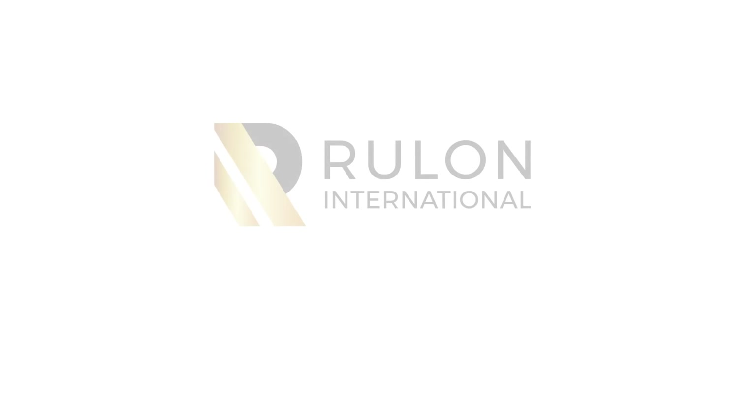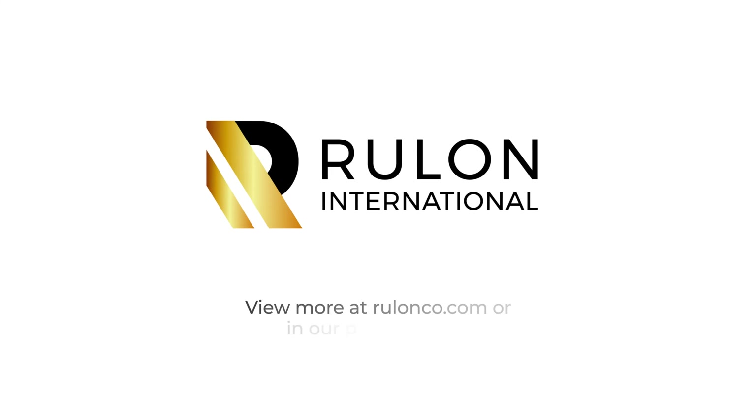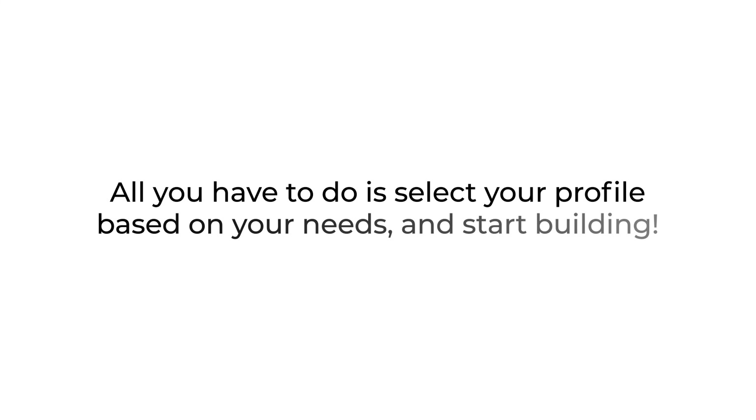Ready to view more examples of our baffles and large format vertical blades? Check out our website at rulonco.com or view our product book. All you have to do is select your profile based on your needs and start building!